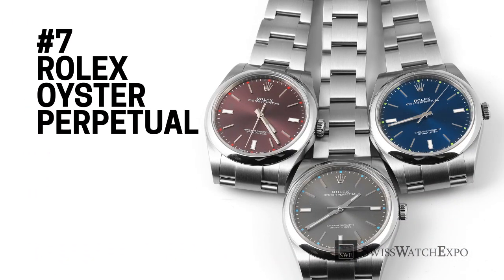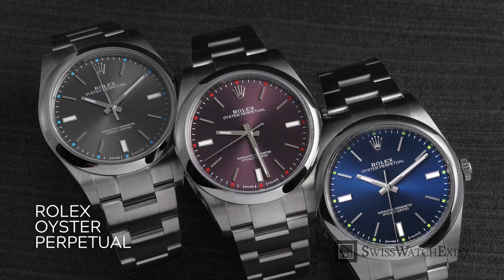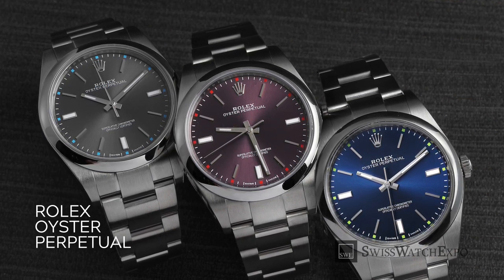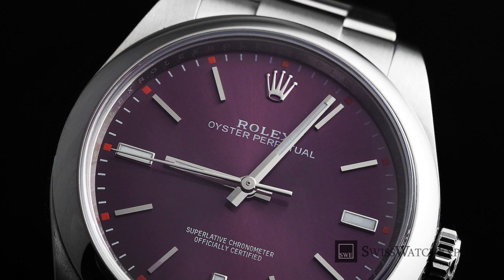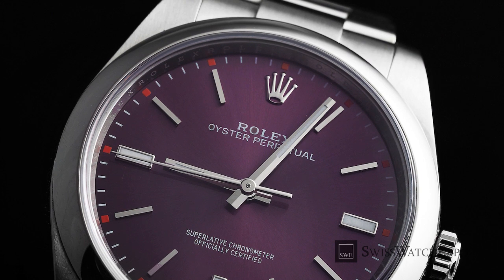The contemporary Rolex Oyster Perpetual 39, introduced in 2015, combines form and function in a handsome package. Built tough for everyday wear, this reference features a 39mm Oyster case and a flat-link Oyster bracelet that creates a secure hold. The simple, time-only design combined with versatile color options such as black, white, blue, rhodium, and red grape make for a sportily elegant watch.